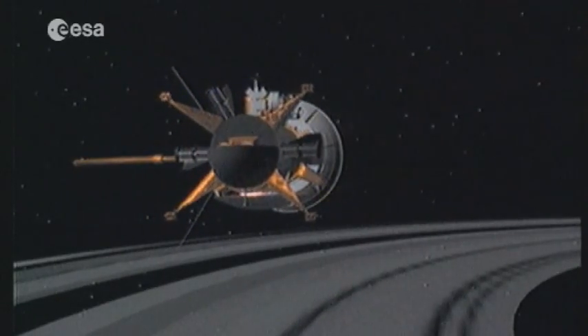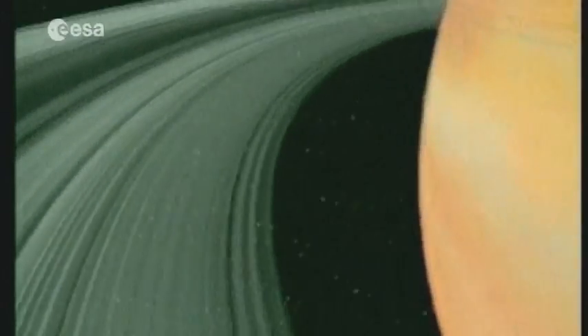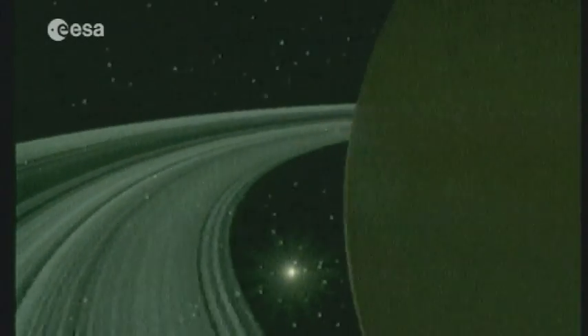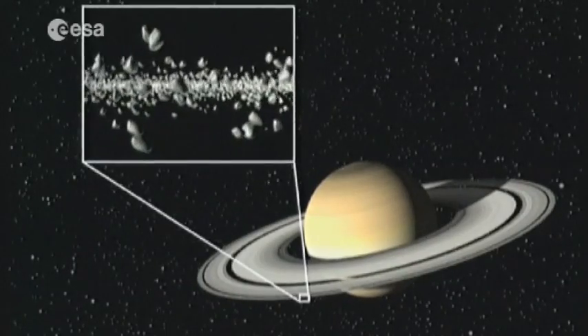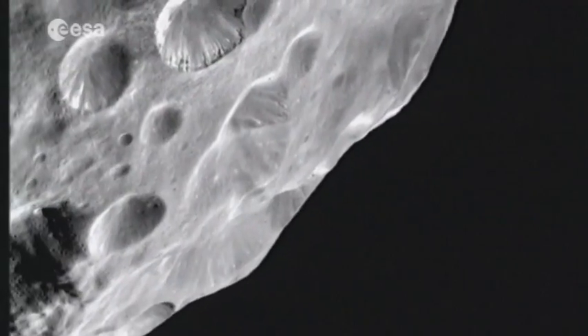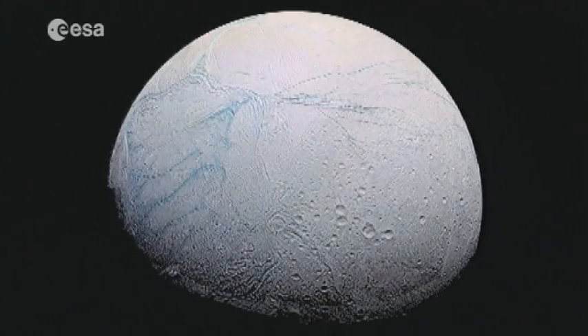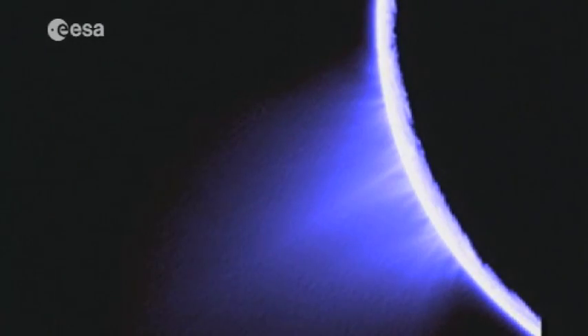Cassini-Huygens has revealed much about the structure of Saturn's rings, which are made up of millions of lumps of rock and ice orbiting the gaseous planet like an army of mini-moons. It also captured the first images of Phoebe, the most distant of Saturn's satellites, and revealed the pristine beauty of Enceladus, the ice moon, with its dramatic volcanoes at its south pole.